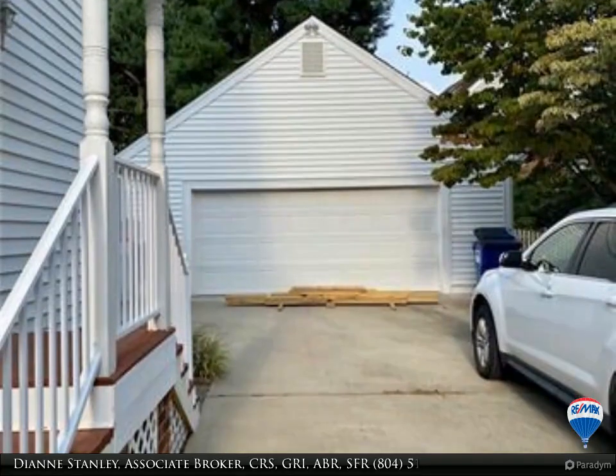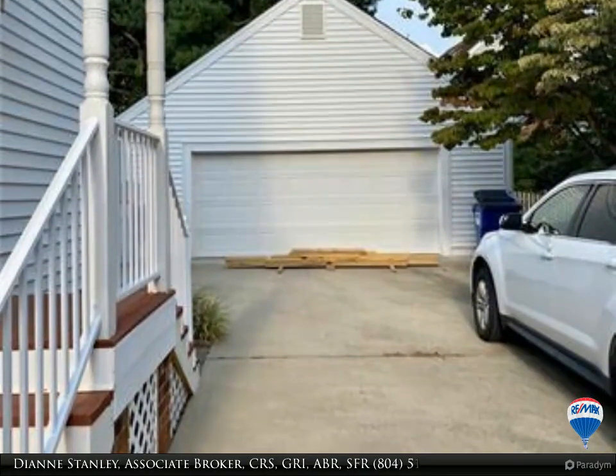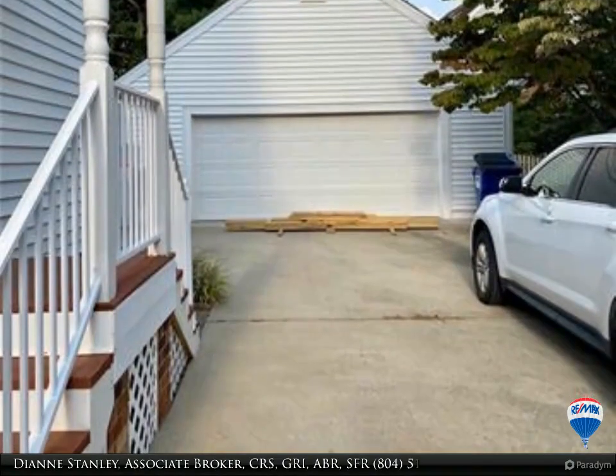The updated powder room and formal dining room with crown molding and chair rail complete the first level. On the second level you will find two bedrooms, both with ceiling fans, laminate wood floors, and plenty of closet space, plus a laundry room with additional shelving.